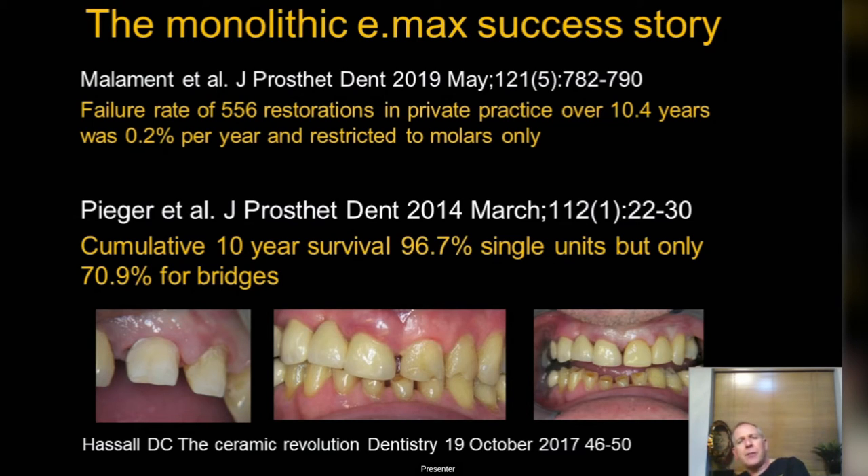Caution with e.max: it's a single-unit material. I would definitely not recommend it for bridges — it's very variable for bridges, so avoid it for bridges. Looking at the Tiger study: cumulative survival for single units nearly 97% over 10 years, but bridges down at 70% — that's a 30% failure rate.